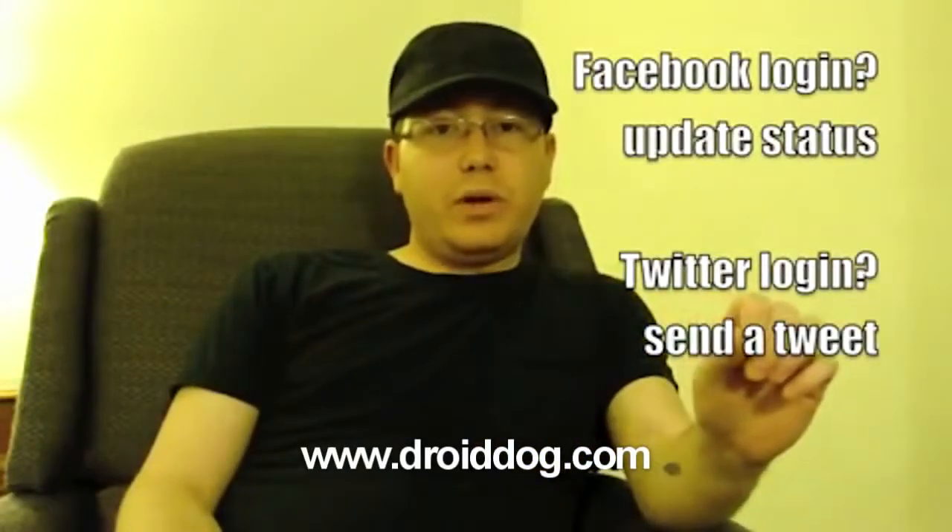Droid Dog is giving away a new HTC Droid Incredible. Check out the post and watch the video as Droid Dog John walks you through the rules. This is part of PhoneDog's 10K giveaway.